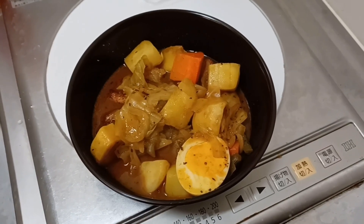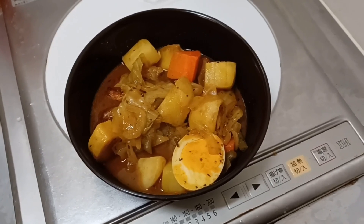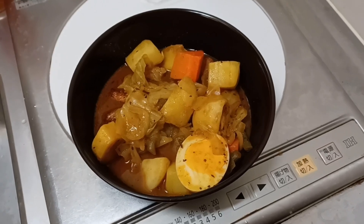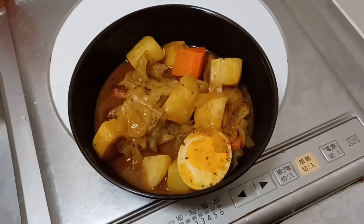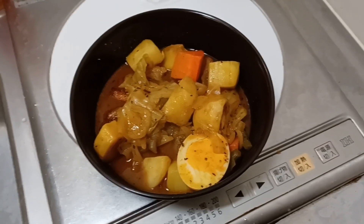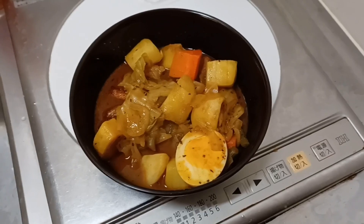I've got everything put into my own bowl. Looks like we have onion, carrot, potato, half a hard-boiled egg, and might be some cabbage in there as well. I also got it yonkara, which is effectively six times the normal level of spice. So let's give it a try.